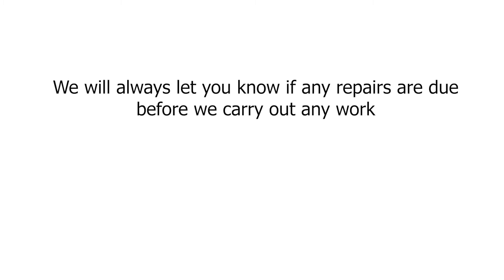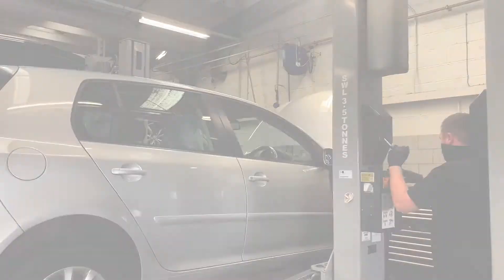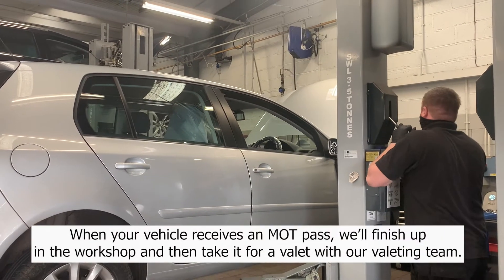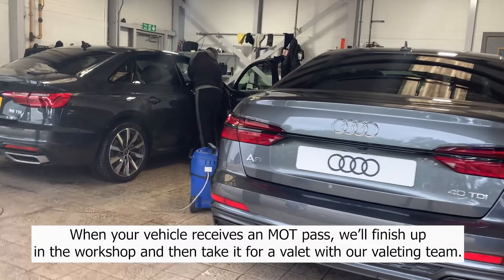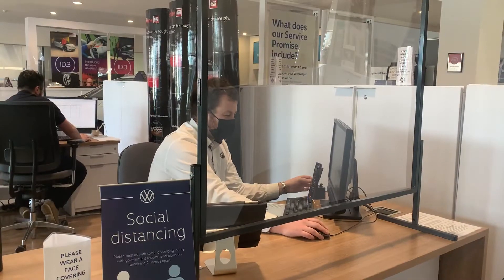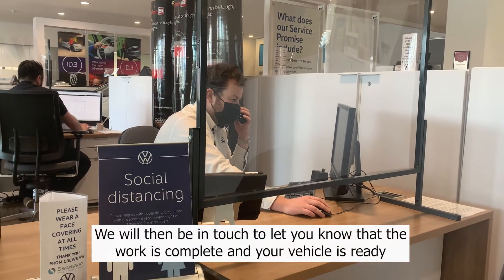We will always let you know if any repairs are due before we carry out any work, so make sure we have your best contact details on file either when you book in or on the day of your appointment. When your vehicle receives an MOT pass, we'll finish up in the workshop and then take your vehicle for a valet with our valeting team, unless you instruct us otherwise, and we'll then be in touch to let you know the work is complete and your vehicle is ready.